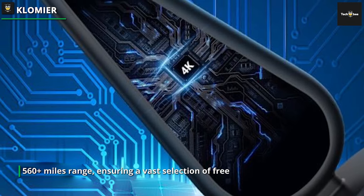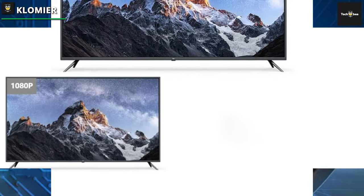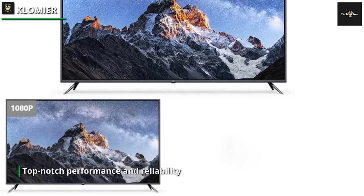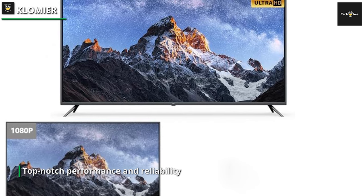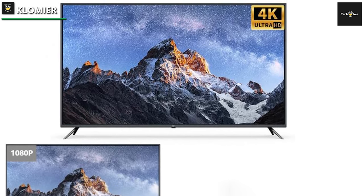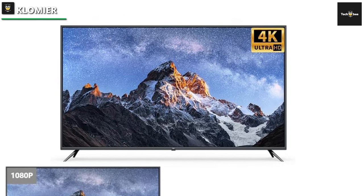Say goodbye to expensive cable subscriptions and enjoy cost-effective access to a variety of channels. The Clomier HDTV Indoor Digital TV Antenna is your ticket to a world of entertainment, delivering top-notch performance and reliability for an immersive TV-watching experience. Upgrade your home entertainment setup and embrace the freedom of free, high-quality programming.